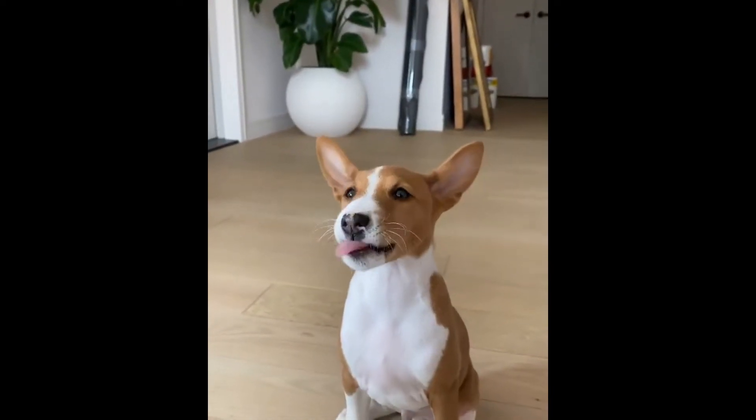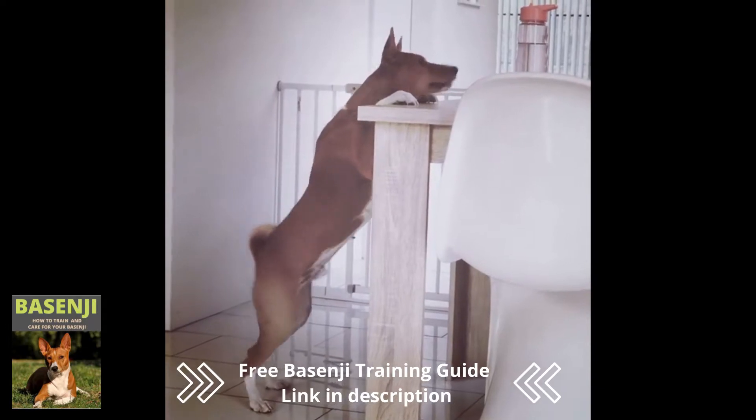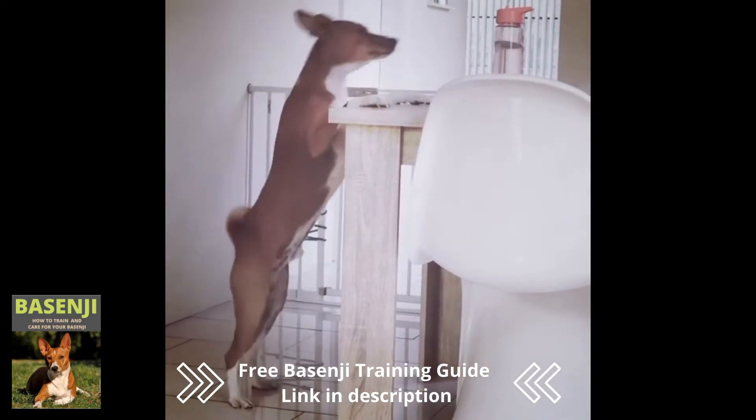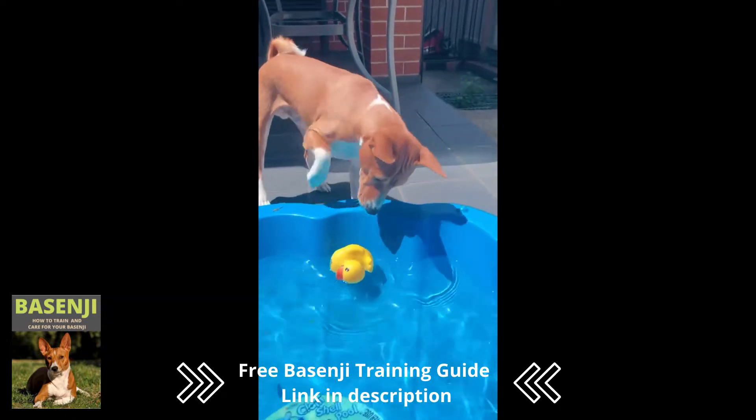10 Super Smart Facts About Basenjis. Basenjis are an ancient African breed, known for their cat-like personalities and jackal-like appearance. Learn more about this clever breed and their unusual history.